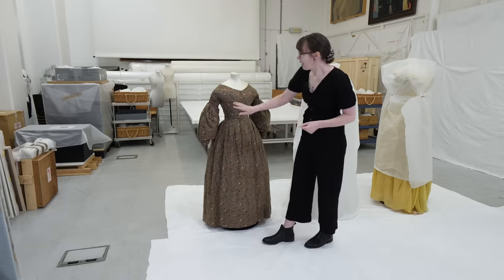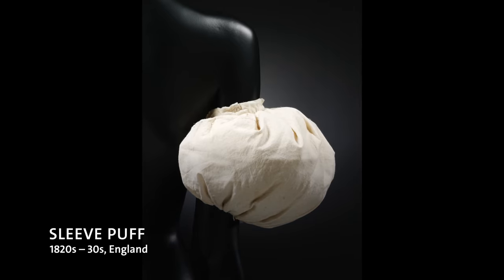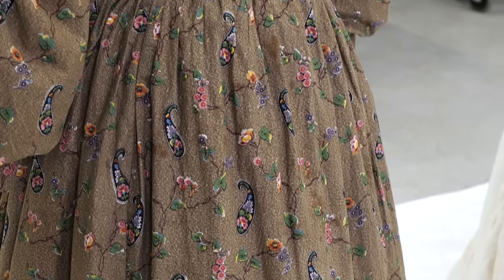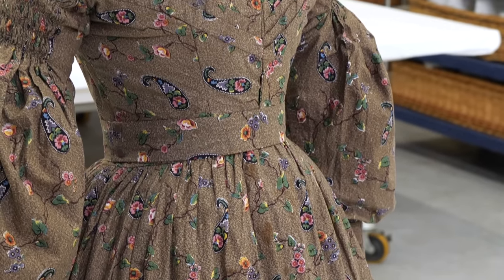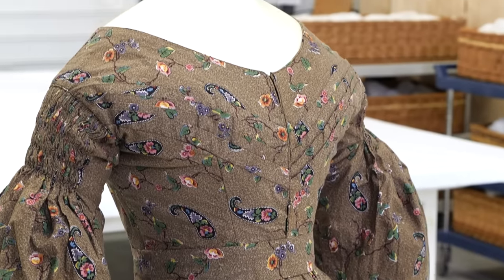On the subject of underwear, there would have often been sleeve puffs worn under these shapes on the sleeve to hold that volume in place. This dress was hand sewn, most likely by a professional dressmaker. You would often expect hooks from dresses of this period, but there are no fastenings that we're aware of, so most likely the wearer would have been pinned or sewn into the garment.